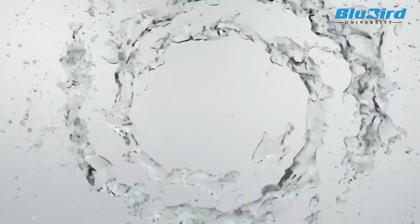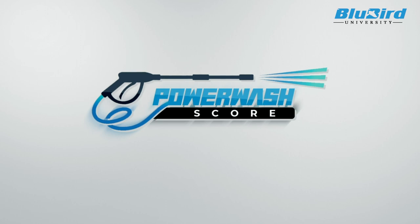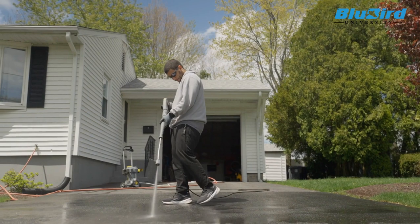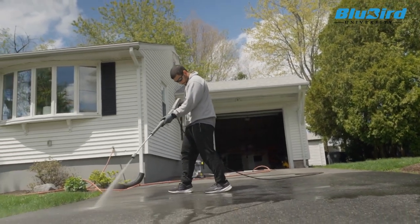In this video we are going to talk about the power wash score. This might sound like new terminology since the power washer industry has so far relied on three metrics, namely PSI, GPM, and CU. Let's first talk about these metrics and see if they can really help a user choose the right power washer for himself.